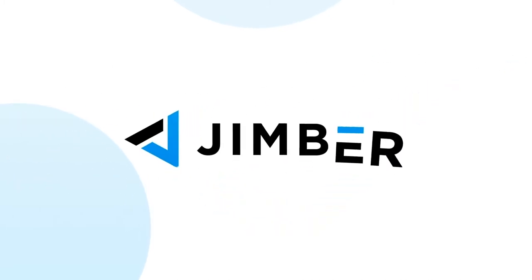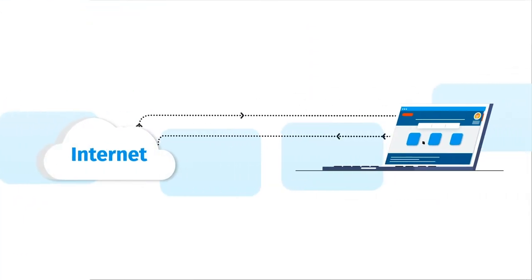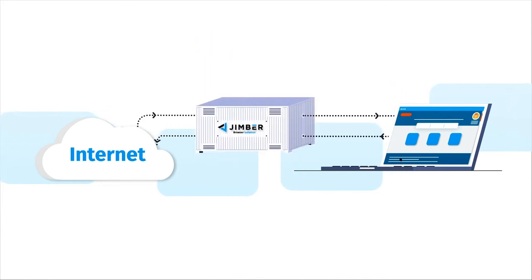Jimber makes cyber attack protection accessible and affordable with browser isolation. With Jimber browser isolation, an extra layer — a container — is built between the internet and the computers within your company.